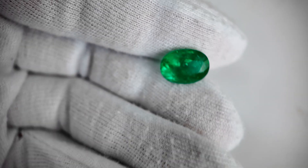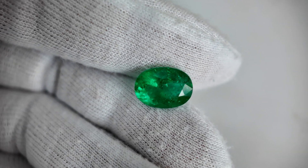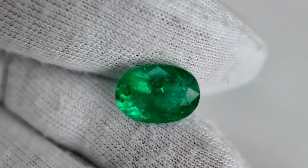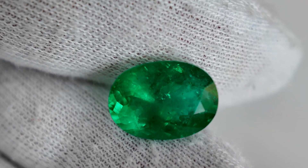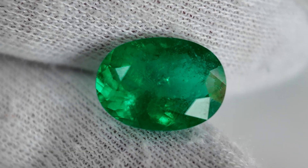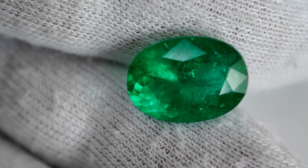Starting with stone number one, the colour hue is pure green — not easy to get a pure green colour, as normally they have some other tints inside. The saturation is strong, and the tone is medium. Generally, the colour is very good, so I give it eight out of ten. There's not much to complain about with a pure green colour and medium tone.